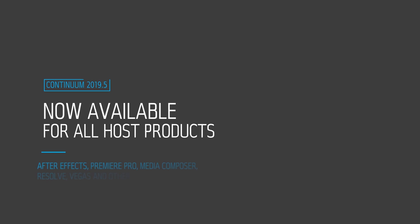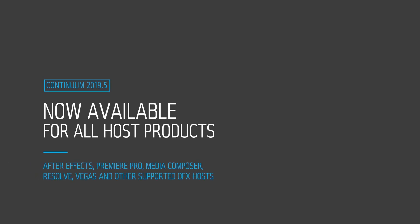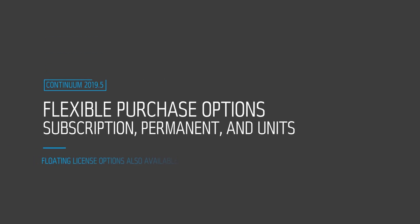Now available for all supported hosts including Adobe After Effects, Adobe Premiere Pro, Avid Media Composer, Blackmagic DaVinci Resolve Studio, Vegas Pro, and many other supported OFX hosts. Continuum can be purchased on a yearly subscription basis, as well as a permanent node-lock license, or as a cost-effective Continuum FX unit, such as the incredible 3D Objects Package, which includes Tidal Studio.